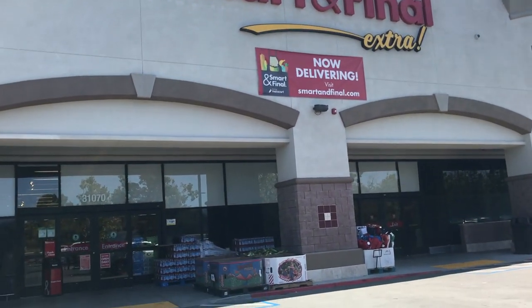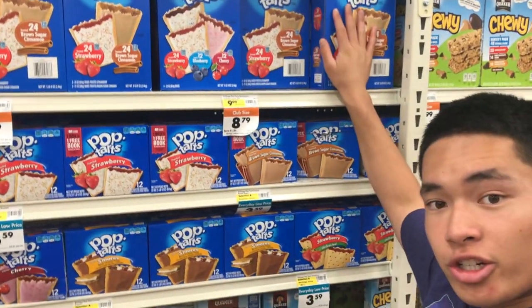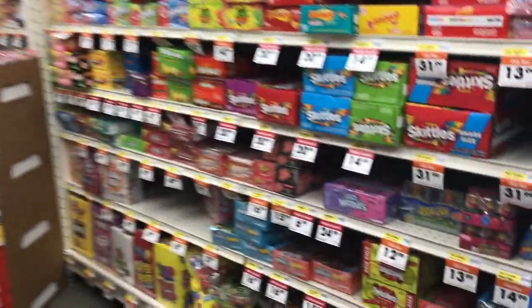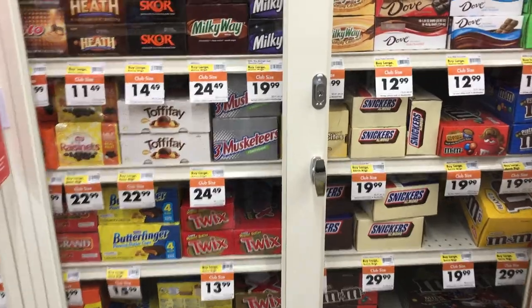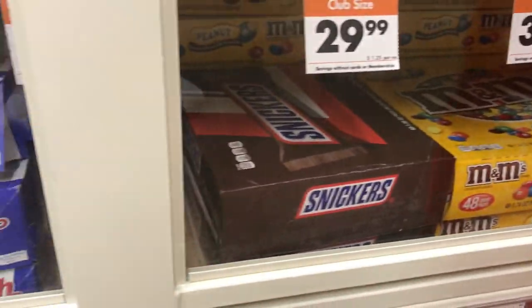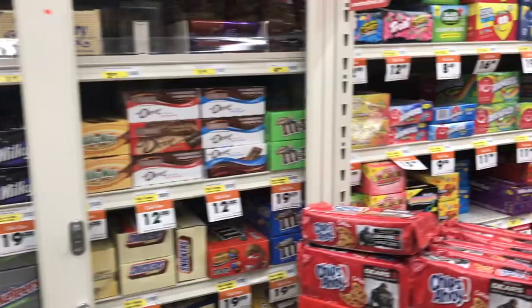Smart and Final doesn't require a membership so anybody can go in and get candy. This is where I buy my s'mores Pop-Tarts or brown sugar and strawberry Pop-Tarts. Smart and Final has chips, chocolates, and other candy — apparently this store had a lot of break-ins so they put new security on the chocolates. They carry M&Ms, Peanut M&Ms, Snickers, Twix, and Kit Kats. This is my backup store since it's closer to my house.